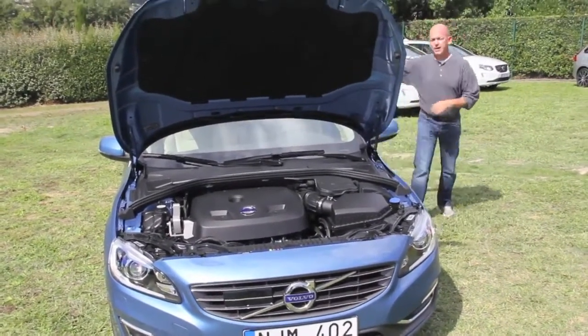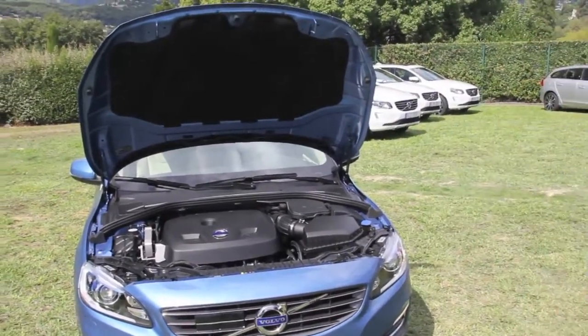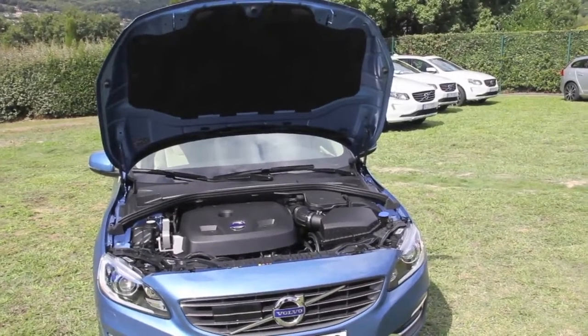Matt Davis with Autoblog.com for a shortcut video in the south of France with the Volvo S60 and its new engine, the T6 trim.